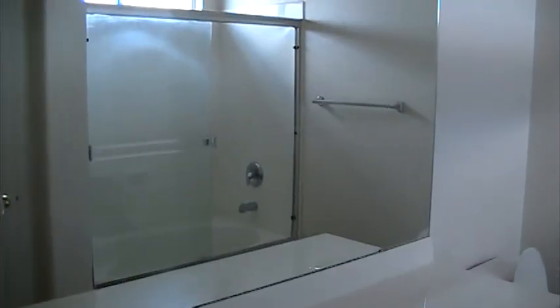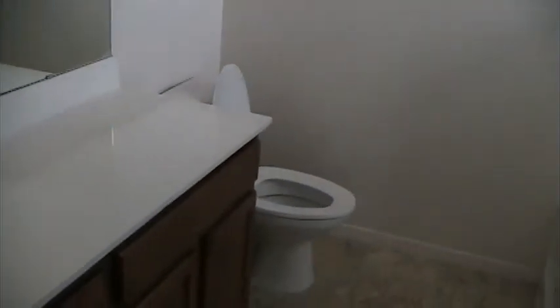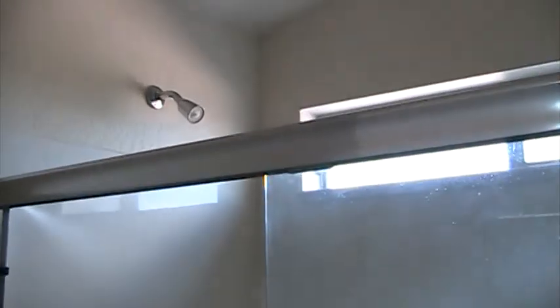Sink, vanity. There's a toilet, a tub, and a shower. And in here you have a little linen closet.